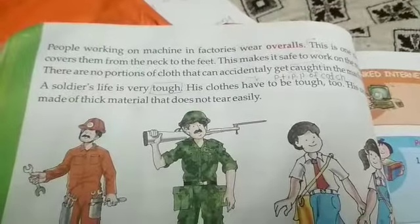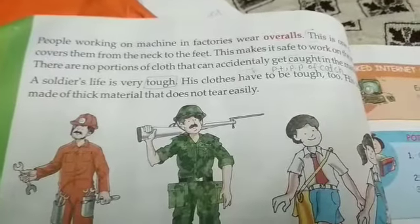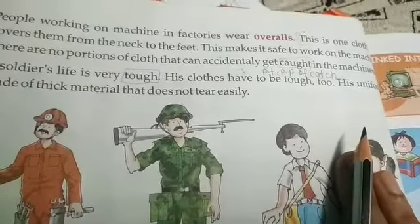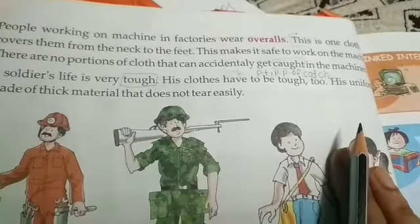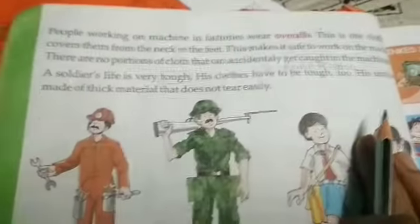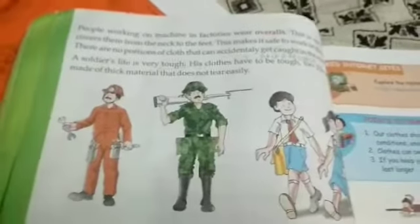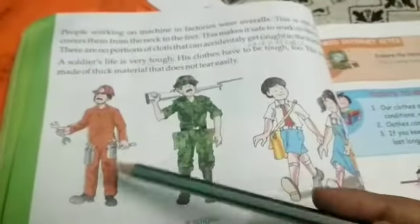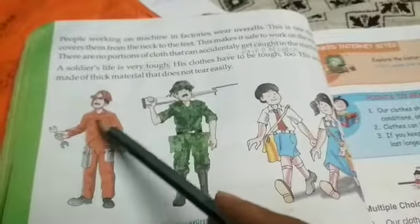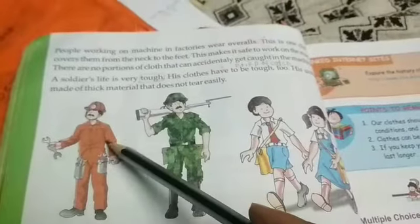There are no portions of cloth — if any portion is loose, something can accidentally happen and it gets caught in the machine. A soldier's life is very tough. As you can see in the picture, they wear a helmet and dresses from top to bottom.